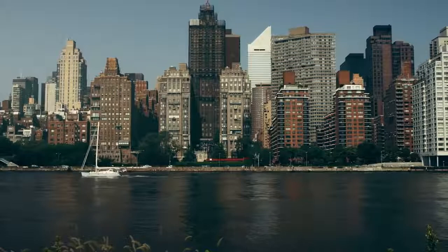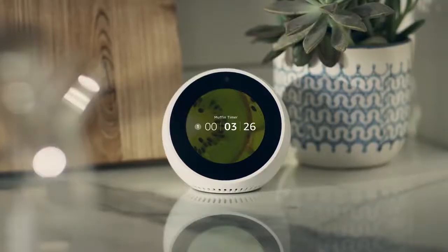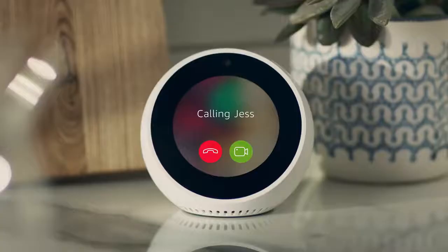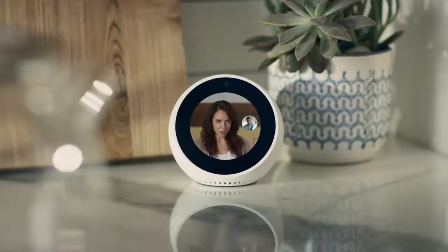Staying in touch is simple. Call just about anyone, hands-free. Or make video calls to family and friends with an Echo Spot, Echo Show, or the Alexa app. Alexa, call Jess. Calling Jess.